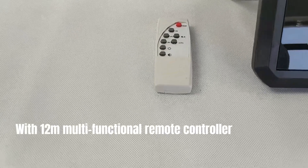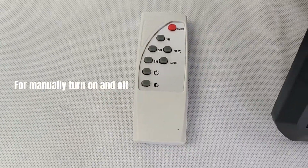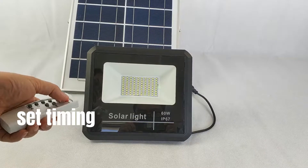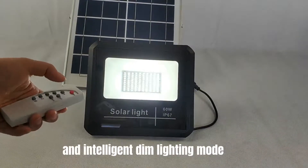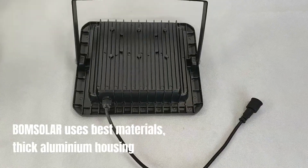With a 12-meter multifunctional remote controller for manually turning on and off, automatically turning on and off, setting timing, setting brightness to full power or half power, and intelligent dim lighting mode.